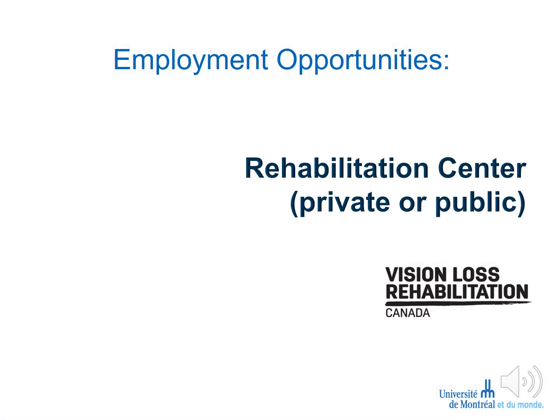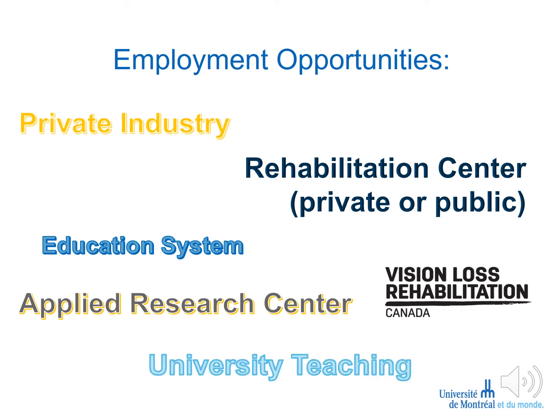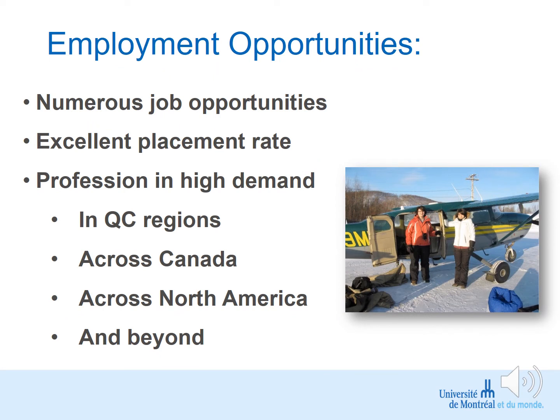There are many different employment opportunities. Within the Canadian context, the main employer of our graduates is Vision Loss Rehabilitation Canada, formerly known as the Canadian National Institute for the Blind. There are rehabilitation centers across the country and continent where you can work in a private or public setting. We have graduates working in education, applied research, industry, and university teaching. Opportunities are numerous, especially in regions you might not immediately think of — the Great North in Canada has great demand. We have students employed across North America, but also in Europe and elsewhere, and our placement rate is quite exceptional, with almost all of our graduates currently employed full-time.